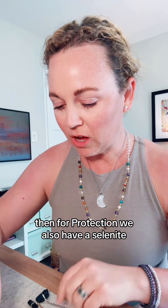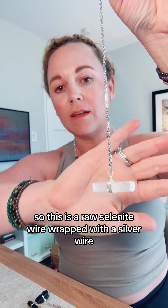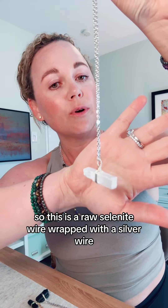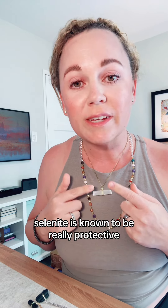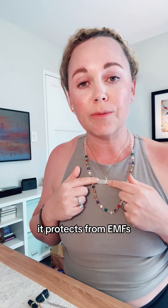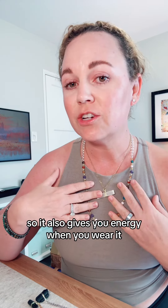For protection, we also have a selenite. This is a raw selenite wire wrapped with a silver wire, and we also have one with a gold color. Selenite is known to be really protective. It protects from electromagnetic fields — EMF. So if you're in front of a phone or a computer all day, it prevents your energy from being drained. It's a high energy crystal, so it also gives you energy when you wear it.